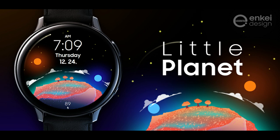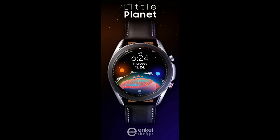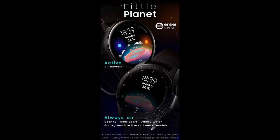Welcome back to Jibber Jab Reviews everyone, and I appreciate you all tuning in to our latest watch face review and giveaway. In today's show I have a fun, colorful, and animated watch face from our friends at NK Design.